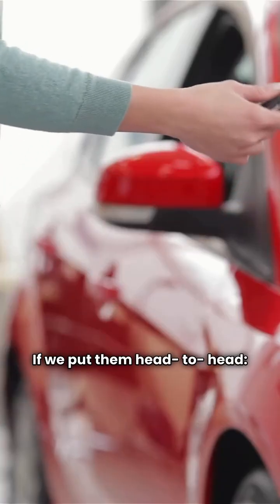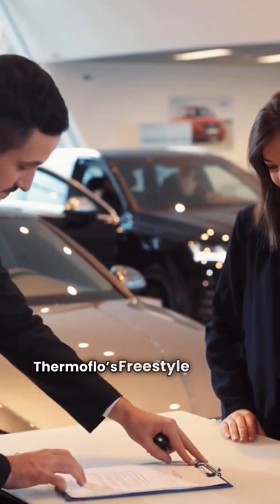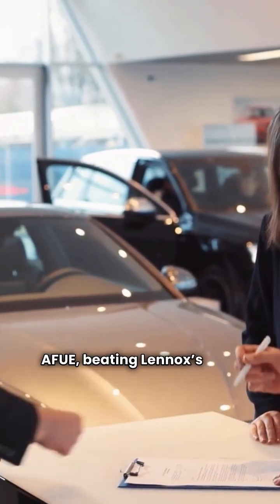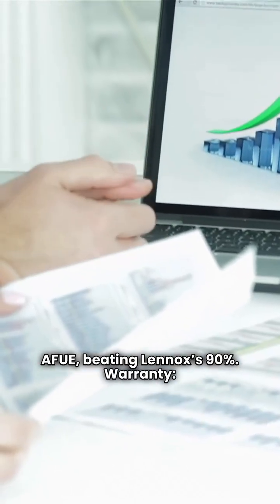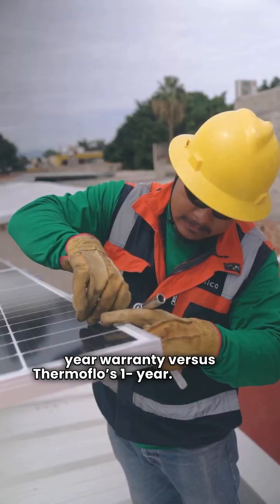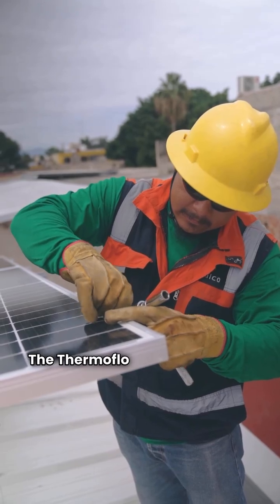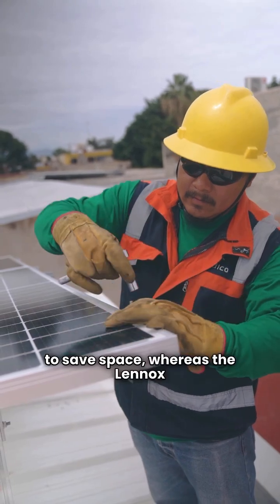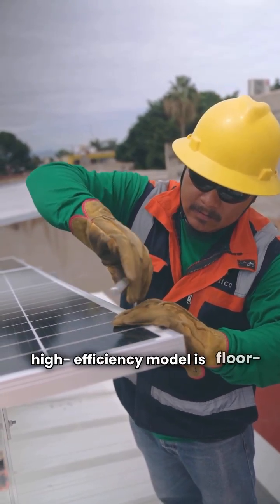Putting them head-to-head on efficiency: Thermaflow's Freestyle hits 95% AFUE, beating Lennox's 90%. On warranty, Lennox wins on parts with a 10-year warranty versus Thermaflow's one year. On mounting, the Thermaflow Freestyle is wall-mounted to save space, whereas the Lennox high-efficiency model is floor-standing.